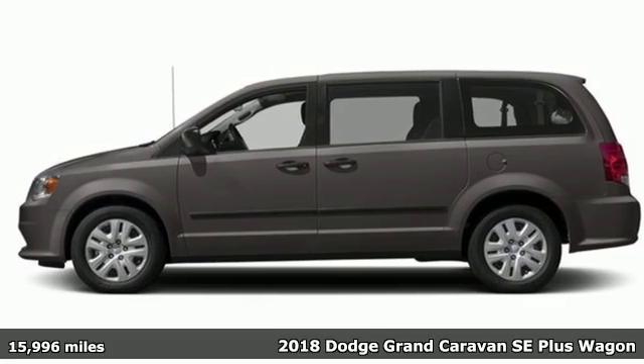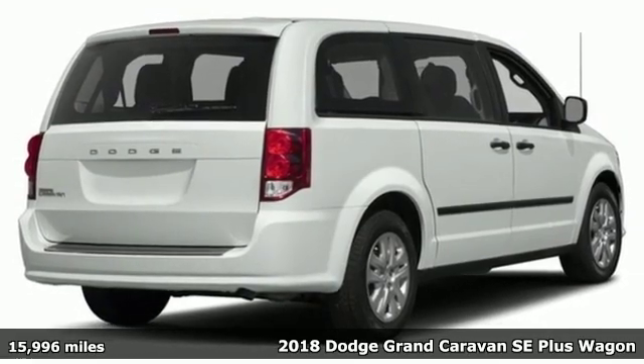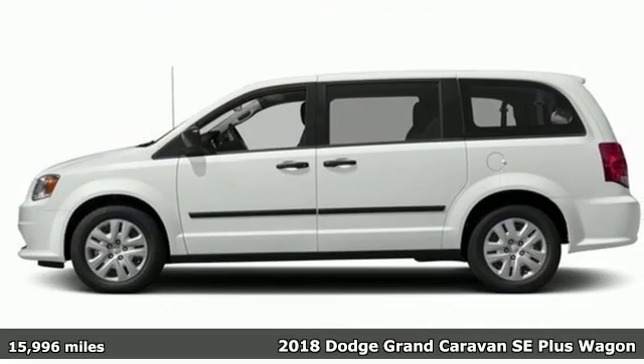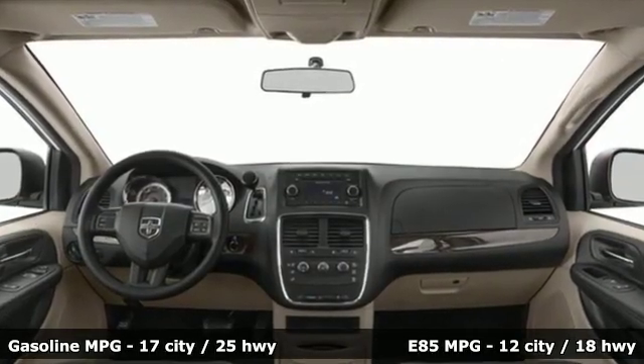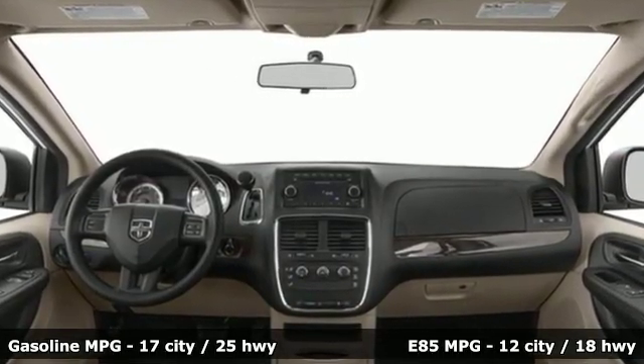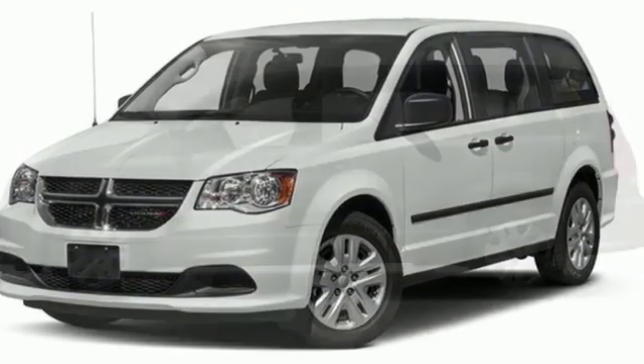Here's a 2018 Dodge Grand Caravan. Can a vehicle be daring yet sensible? Yes, it's a Dodge. It comes with all the amenities you need: power heated mirrors, dual zone climate control, streaming audio, auto dimming rear view mirror, external memory control.